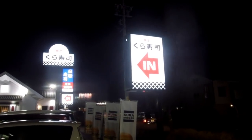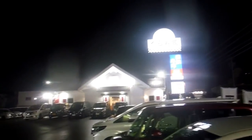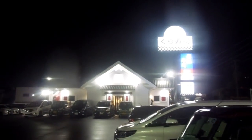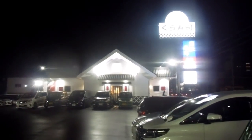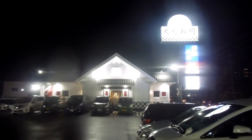Hey guys, another video for our food and eating in Japan playlist. We've showed you this sushi restaurant on a previous video — it's part of a sushi chain. We like it because it's called Kura Sushi and, as you can see, the buildings are in the style of the old Japanese storehouses that we are so keen on.